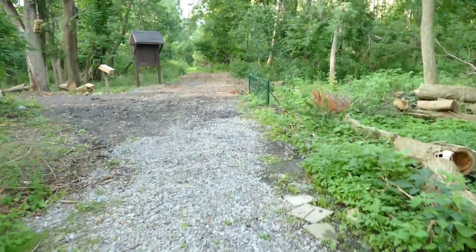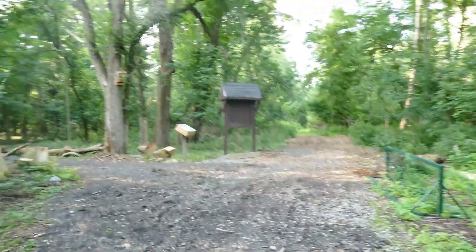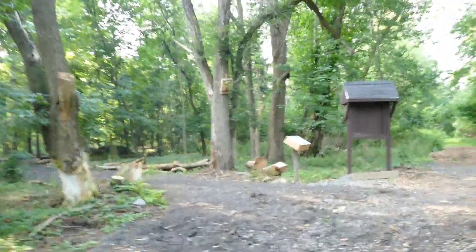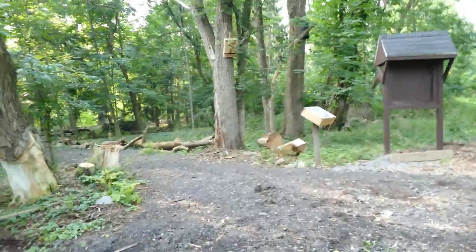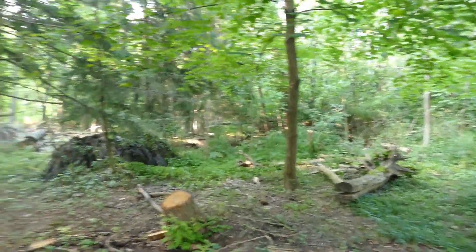This is really creepy. Look at this - lying down trees. We're going to go into the creepy plot to the floor. It's kind of eerie in here. What is that? Creepy.